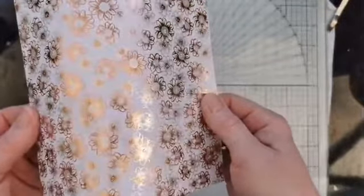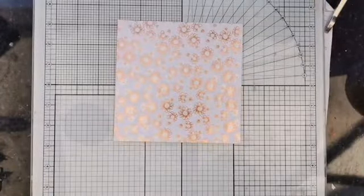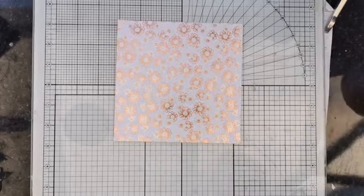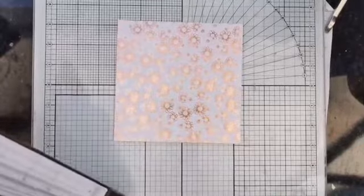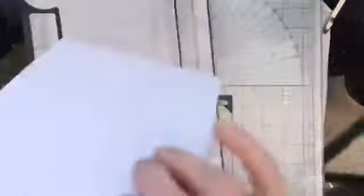For this we're going to use a piece of one of these 12-by-12 sheets. I'm going to take a six-inch square of this daisy light print with the rose gold and silver on it. We're going to divide it up and make a few cards, see what we can create from this six-by-six-inch piece of paper.